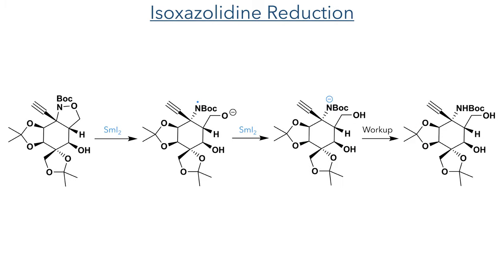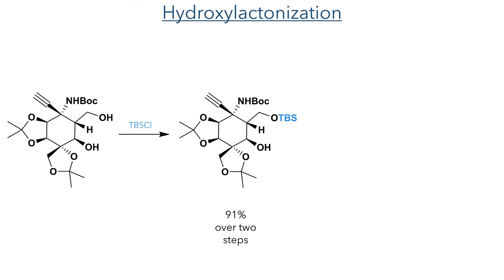With these protecting groups now in place, the isoxazoline group underwent a reductive ring opening with samarium diiodide. This reagent is a 1-electron reducing agent which breaks the weak N–O bond, leaving a radical residing on the nitrogen atom. This is further reduced by another equivalent of samarium diiodide to generate the anion, which is protonated upon workup. The newly revealed alcohol was then protected with a bulky TBS group, which is selective for the primary hydroxyl group as it is less sterically hindered and more nucleophilic than the secondary hydroxyl group. Overall, these reduction and protection reactions form the product in a 91% yield over two steps.